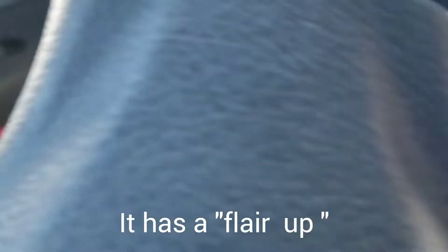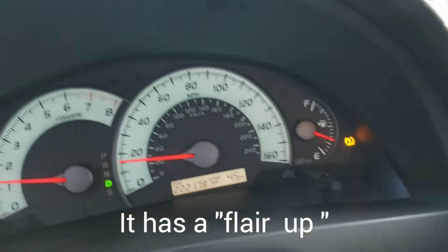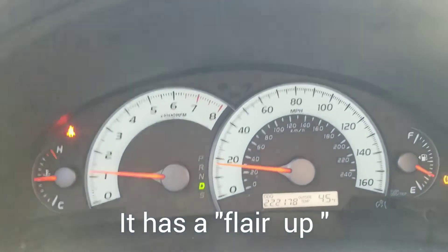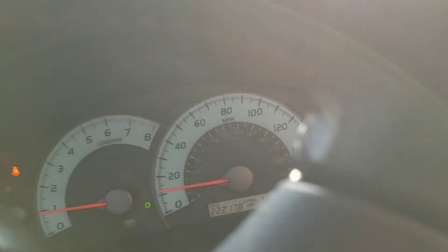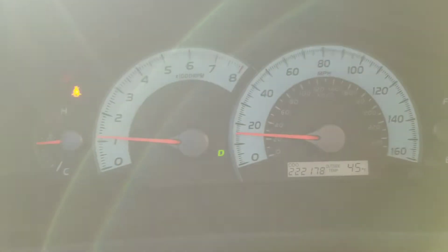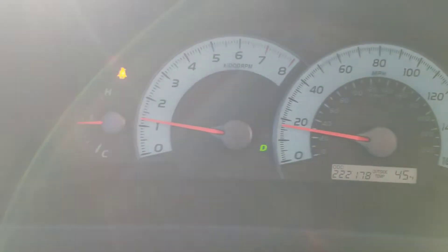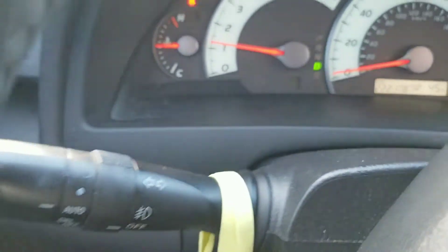Sorry about the steering wheel, but all the gears work. It has a little bit of a flare because the transmission controller — which is the ECM in this system — it's trying to learn. All the gears work, I'm driving it.